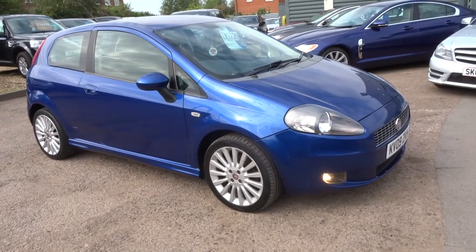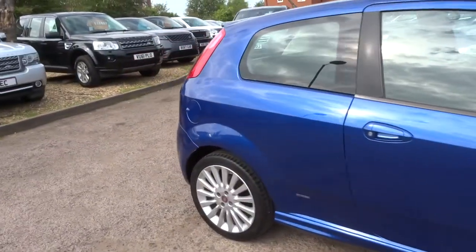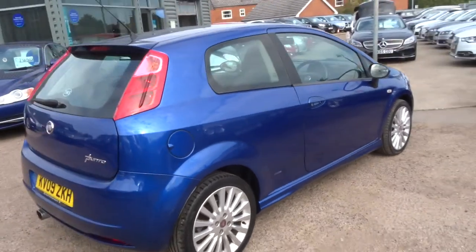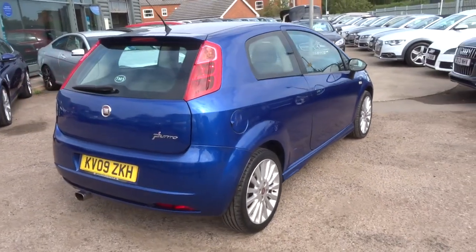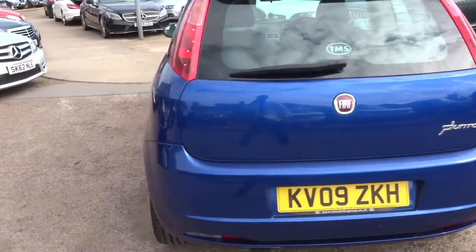Welcome to Country Car, my name is Tom. Just coming to stock, it's a rather beautiful Fiat Punto. We took this car in as part exchange — we didn't expect it to be quite as nice as it is. It's in exceptional condition given the age and the price of the car.